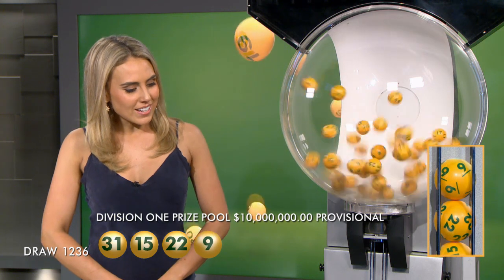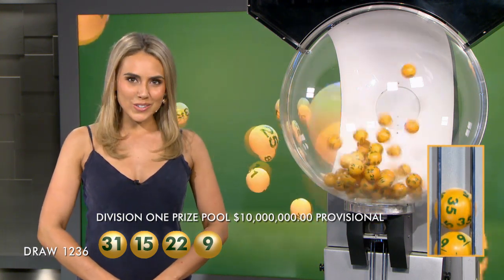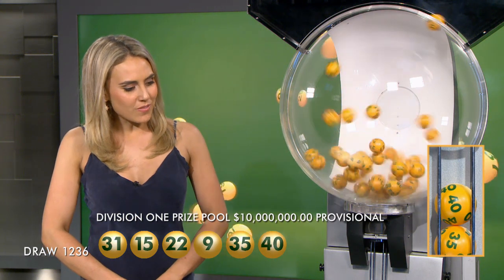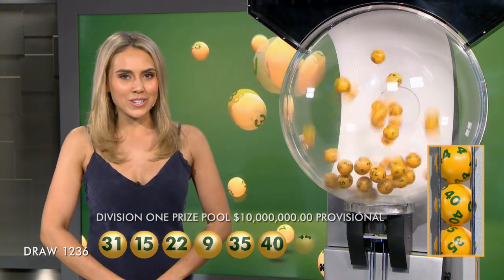The next numbers out of the barrel tonight are number 22 and number 9. Last week, we had two lucky Division 2 winners who each picked up over $53,000. This week, you'll also need balls number 35 and 40. And the last number you'll need tonight is number 44.